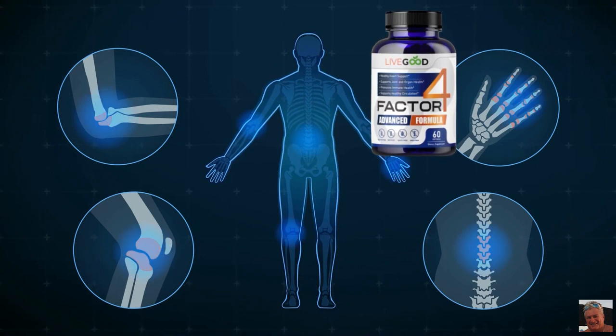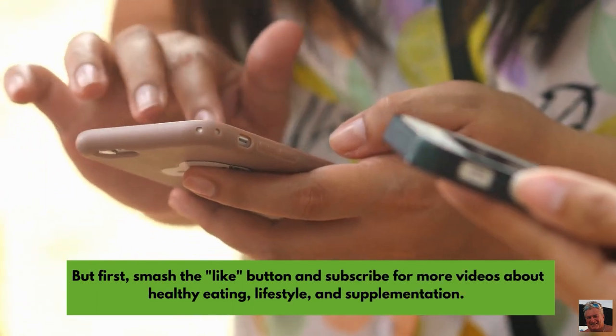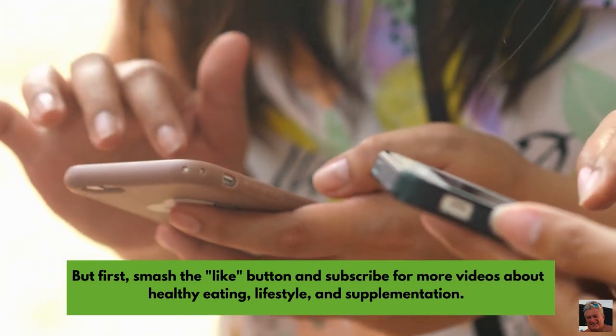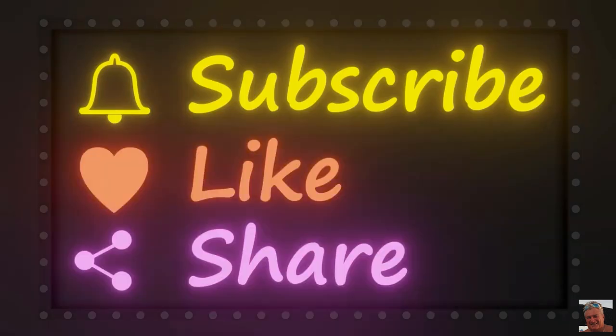In order to understand how Factor 4 helps with inflammation in the body, let's go over what inflammation is and what foods and nutrients combat it. But first, smash the like button and subscribe for more videos about healthy eating, lifestyle, and supplementation.